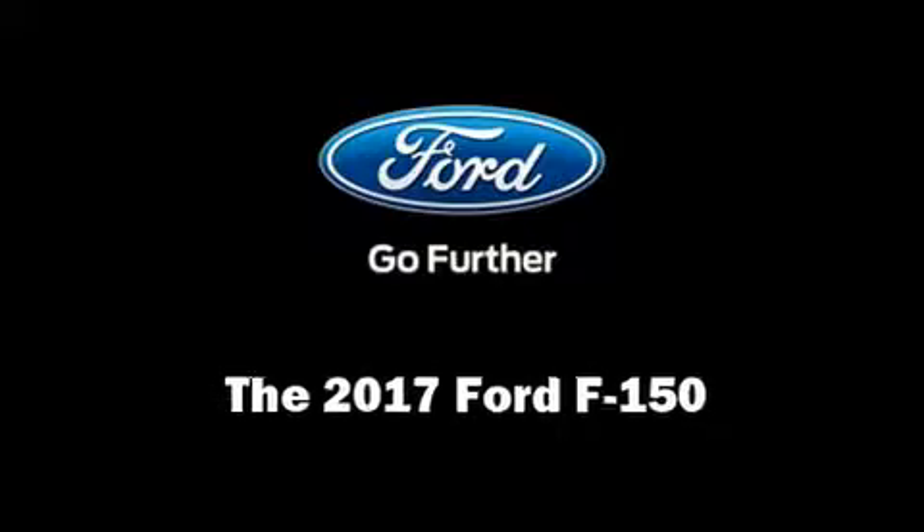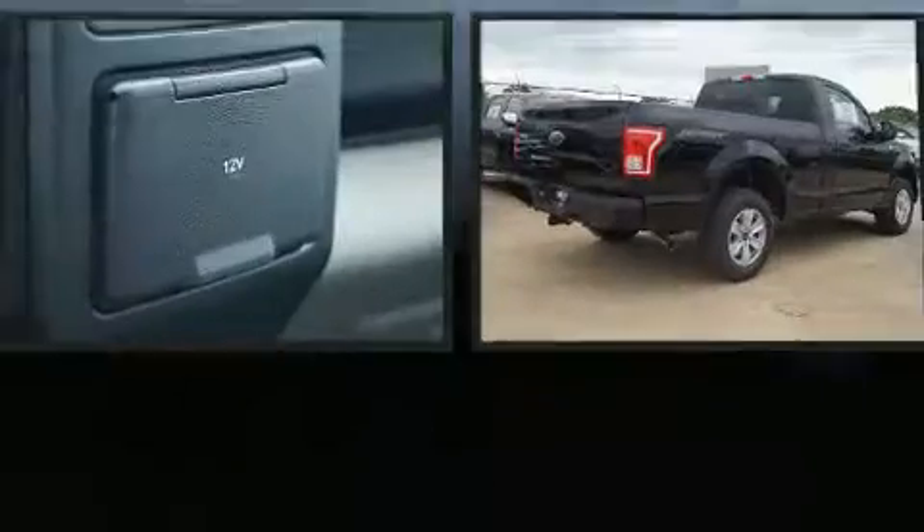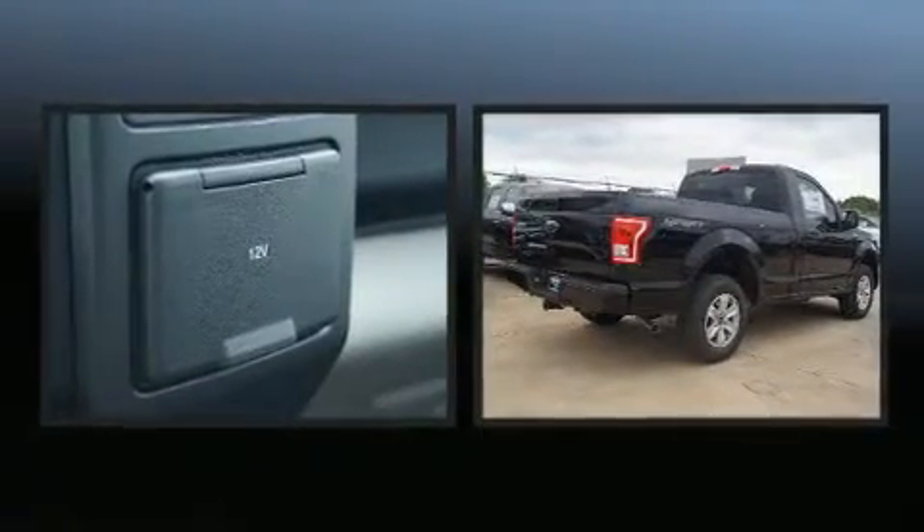You can expect a lot from the 2017 Ford F-150. This two-door, three-passenger truck is ready to drive off the showroom floor.